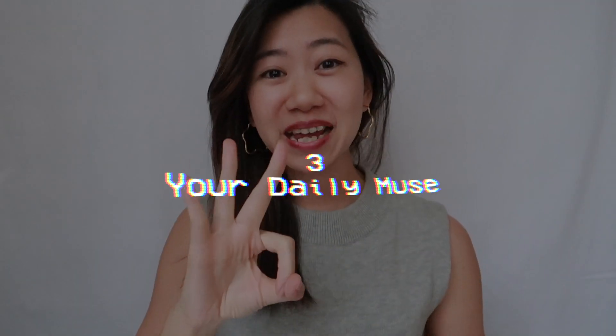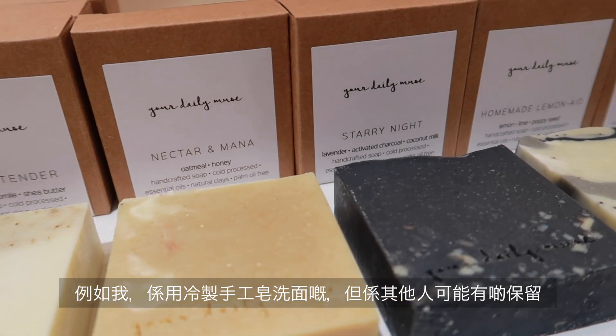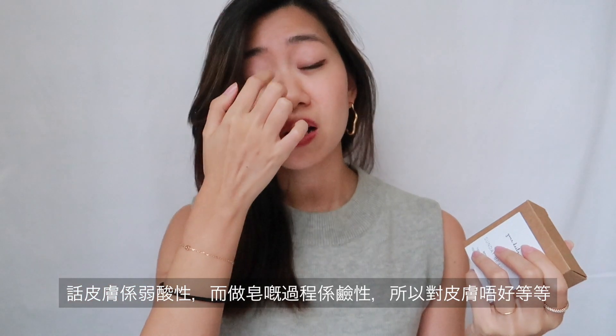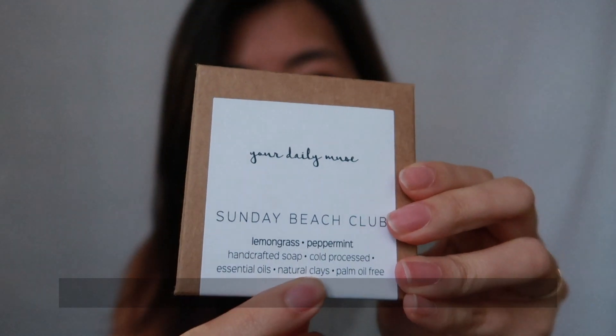My third pick is soap bars. I met Crystal at a workshop and found out about her amazing soaps. Soap bars are a very good way of reducing plastic bottles. Some people choose to use soap to wash their face — it's debatable, since the alkalinity in soaps may affect skin pH, but our skin can also regulate. It's easier for people to switch from shower gel to soap bars. I've got several pieces: the Sunday Beach Club, the lemongrass peppermint handcrafted soap — cold processed, which takes months — with essential oils, natural clays, and it's palm oil free.